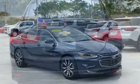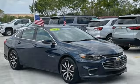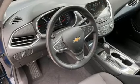This sporty Malibu couldn't be easier to hop in and get going with keyless entry and push-button start. Stabilitrac helps you avoid trouble, while OnStar is there when trouble is unavoidable.